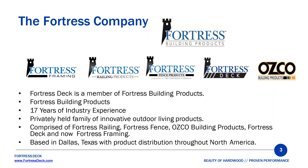Fortress Deck is one of the newer members of Fortress Building Products. Fortress Building Products is a privately held family of innovative outdoor living products, comprised of Fortress Railing, Fortress Fence, OSCO, Fortress Deck, and Fortress Frame. Those are all the brands underneath Fortress Building Products. We're based out of Dallas with product distribution throughout North America.